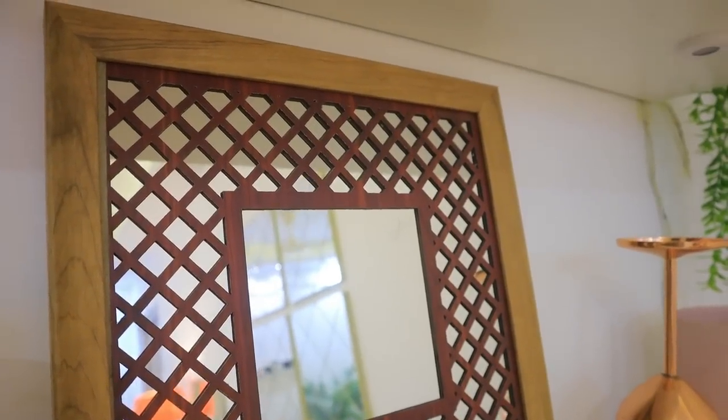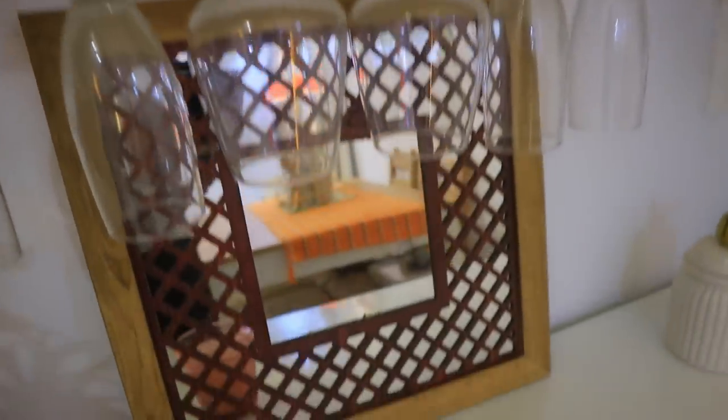The next product is this mirror in a wooden frame. It is very amazing — I didn't expect such good quality at a low price. I have placed it on the shelves, but you can also put it on the wall. It is a very pretty product and you can definitely consider it for your home decor. Since it's festive season, you can also use it to decorate your home.